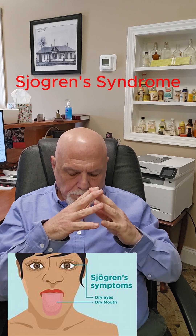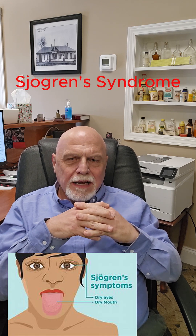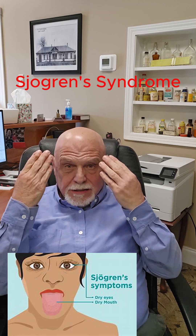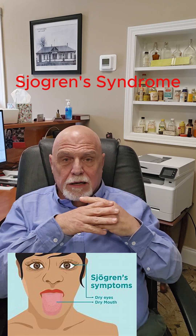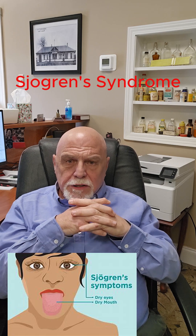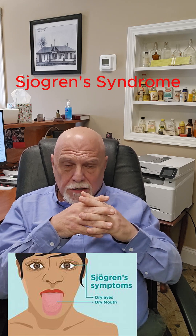And in the case of Sjogren's, the body attacks your moisture-producing glands: the salivary glands, the lacrimal glands in your eyes, the glands in your vagina. These are all subject to attack and dysfunction.